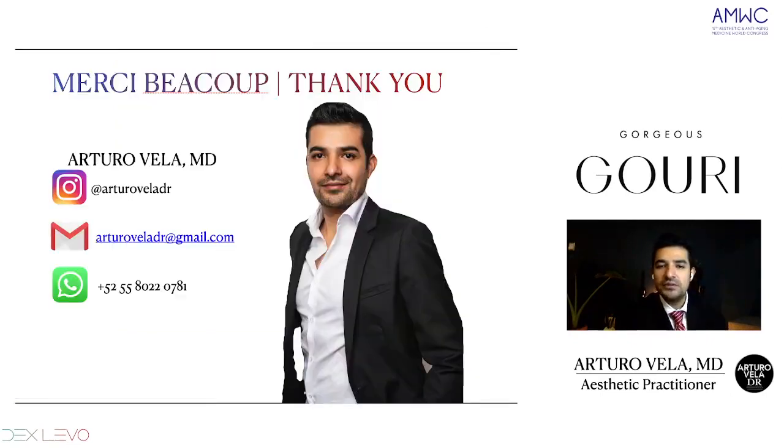Merci beaucoup, thank you so much. Here are my social media handles — if you have any further questions or want a protocol recommendation, feel free to write me. Thank you so much, AMWC — congratulations for this congress and I wish you the best. Thank you.